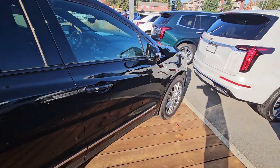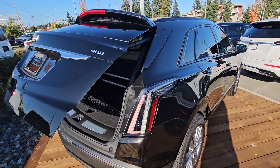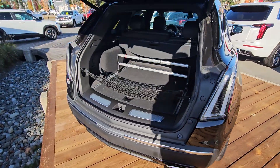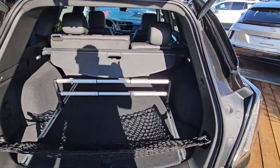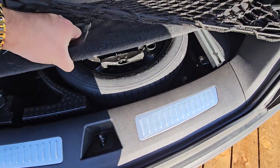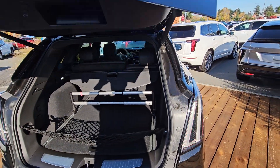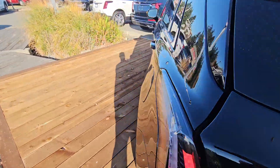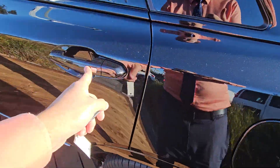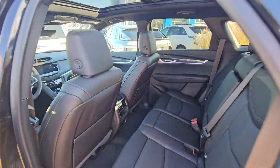Keyless entry as well. In the back we have it all covered — you've got your cargo net, your cargo divider, and your cargo cover. And just below that you've got your spare tire, backup camera, and rear camera mirror, which I'll show you more of inside. Again, keyless entry on all four doors.